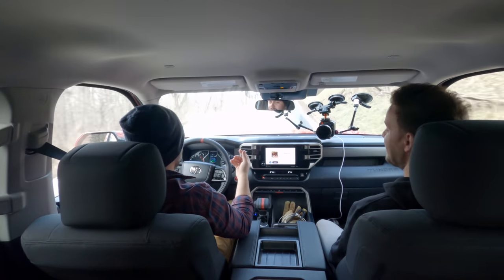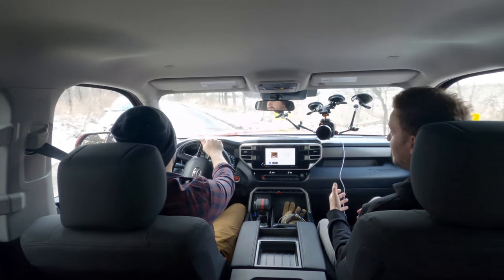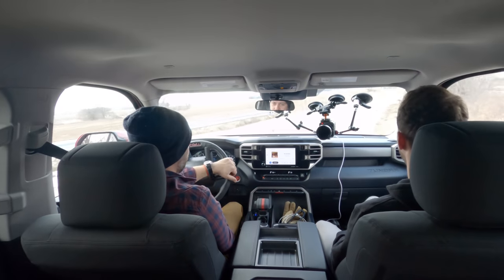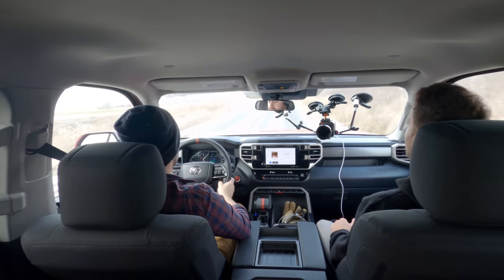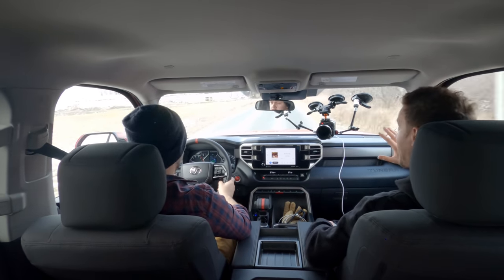12,000 pounds isn't as much as the F-150 can tow, but for towing a race car trailer it's more than enough. Truck guys will say a turbocharged engine isn't going to be as reliable — whether or not that's true in this case we don't know. This also exists in an in-between time: the Silverado EV is about to come out and the Ford Lightning is coming. For towing, this is still better than an EV, especially if you live in a cold climate.